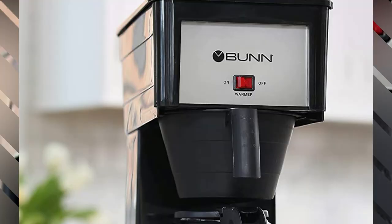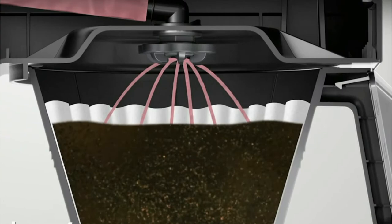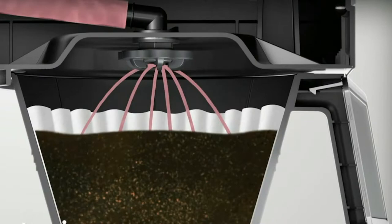Bunn coffee makers have been adorning cafes, restaurants, and commercial kitchens for decades, so the brand may be familiar. This home brewer takes commercial-grade technology and applies it to the home kitchen, allowing you to brew a full 10-cup pot of coffee in just 3 minutes — you won't have enough time to locate your favorite coffee mug. Part of the speed is achieved by having an internal hot water supply that is always ready to brew your coffee whenever you want it, so you never have to wait for the water to heat up before brewing.